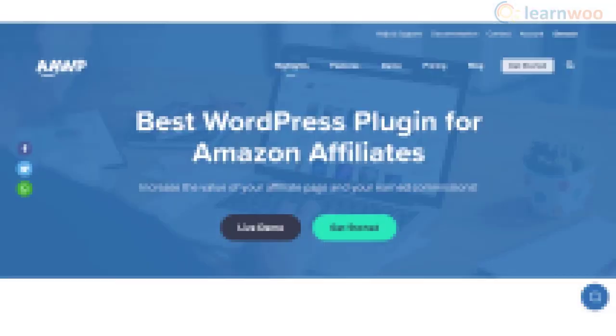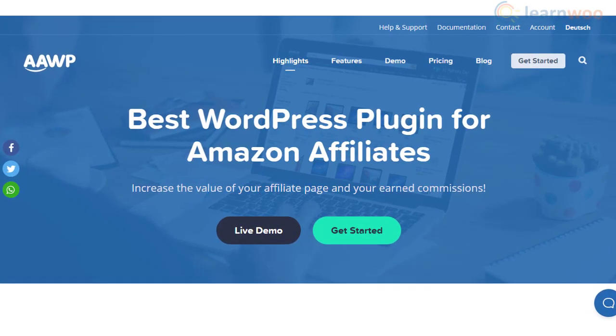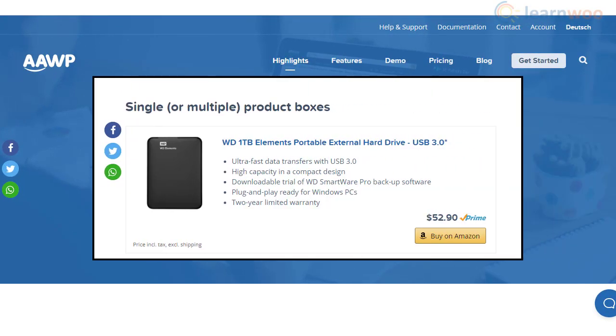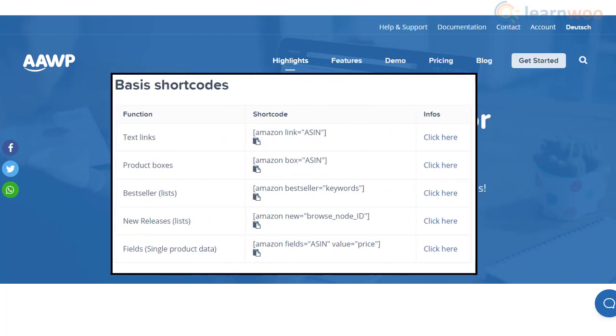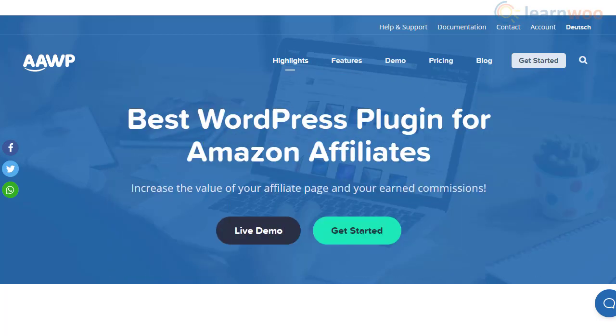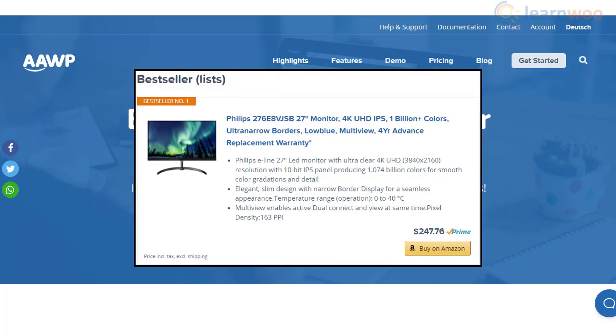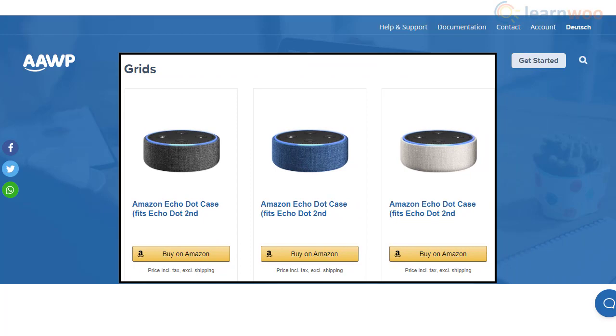You will be able to promote Amazon products effectively using AAWP. The plugin generates dynamic text links to insert a product name in your content. With the help of shortcodes, you will be able to place one or more Amazon products on posts and pages. In addition, the plugin offers bestseller and new releases lists to be highlighted. Furthermore, you will find pre-built templates and styles to customize the appearance of the products.